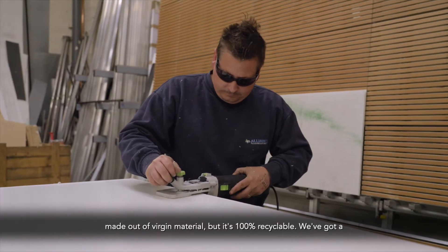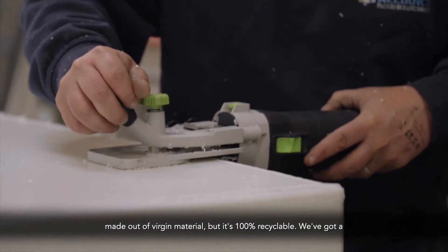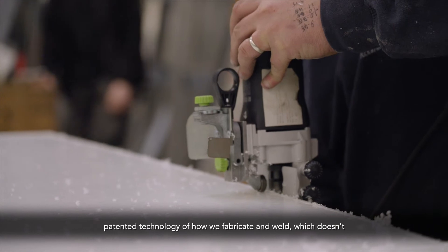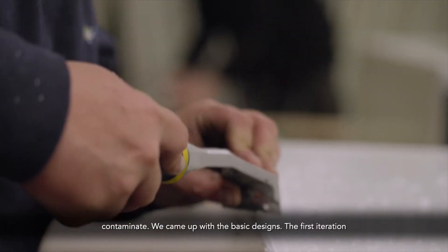The box currently is made out of virgin material, but it's 100% recyclable. We've got a patented technology of how we fabricate and weld which doesn't contaminate.